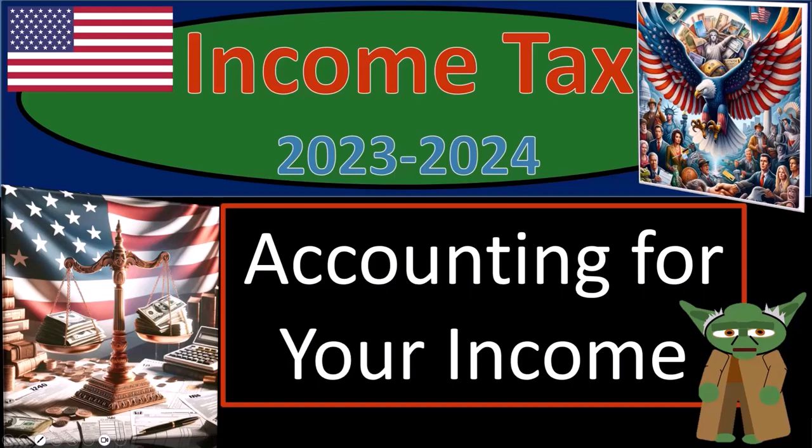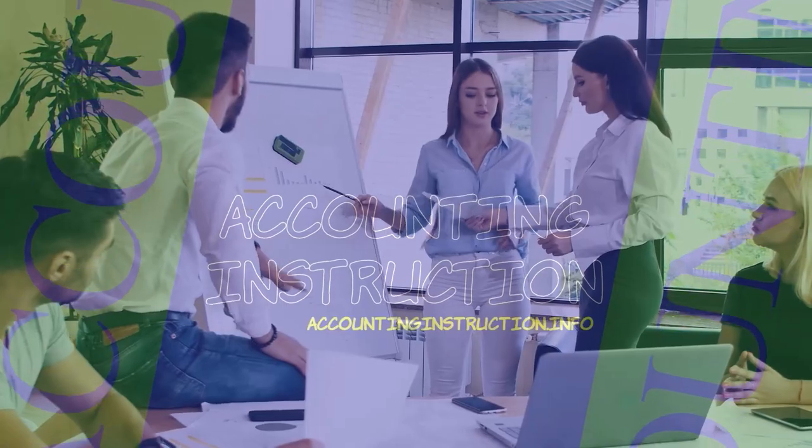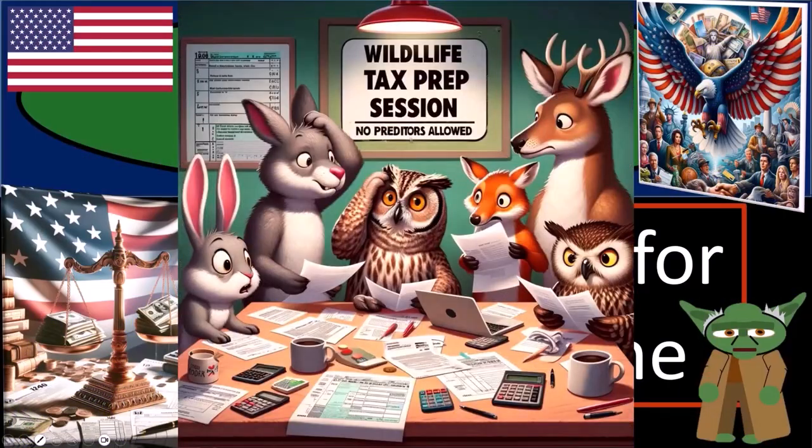Income Tax 2023-2024: accounting for your income. Get ready and some coffee so that you don't find income tax preparation too taxing.